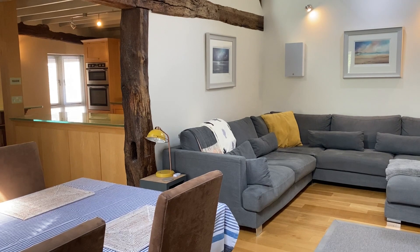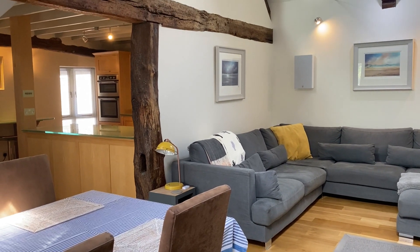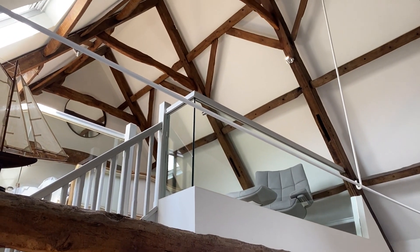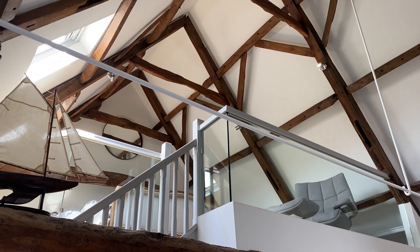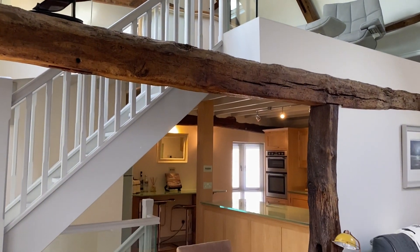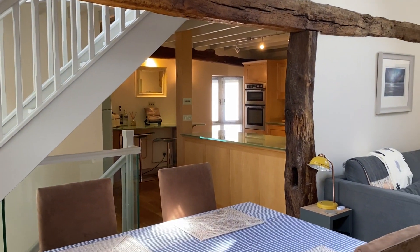This is just a fantastic space on the first floor. You've got this amazing vaulted ceiling here, and there's a fourth bedroom up there on the mezzanine level, and a very funky kitchen to the rear.